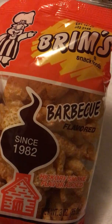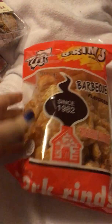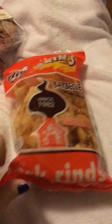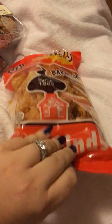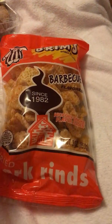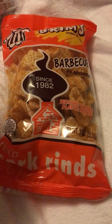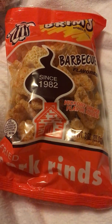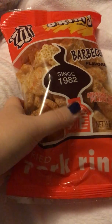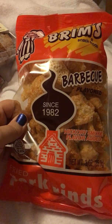I grabbed these Brim's barbecue pork rinds. My husband loves pork rinds, and here in Washington state I have the hardest time finding barbecue flavored pork rinds. I can always find the spicy or plain ones, but barbecue — the only time I can find them is at Dollar Tree. Three ounces.